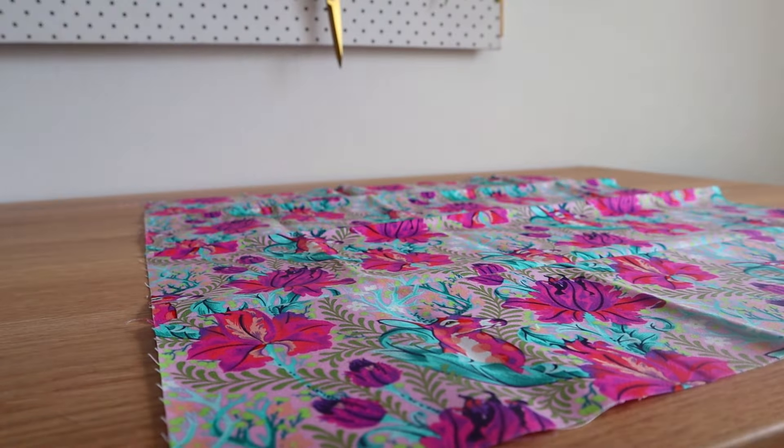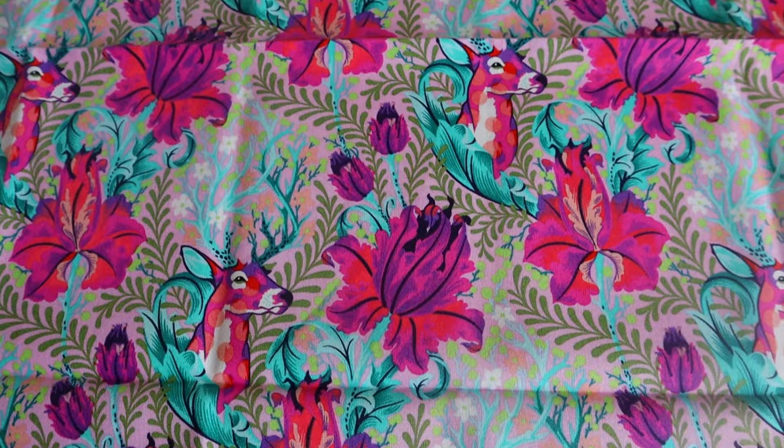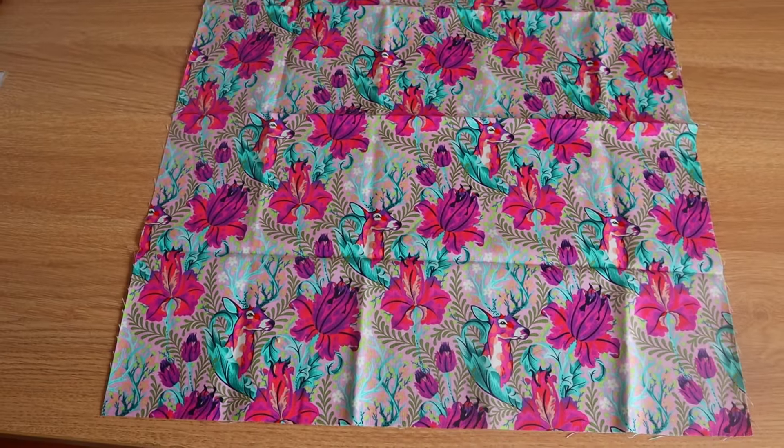First off is this tulip pink quilting cotton, which I believe is from her Tiny Beasts collection. It's got this lovely reindeer and eclectic colors. I can't remember how much it cost — I think it was eight dollars — but it is so pretty. I have a patchwork blouse idea in mind that I would love to make with this fabric.